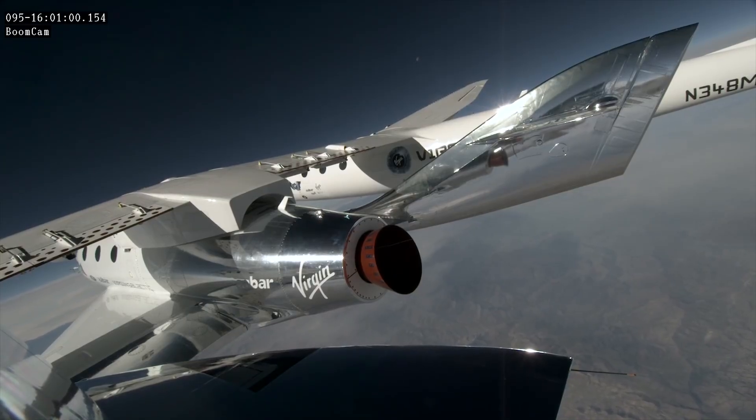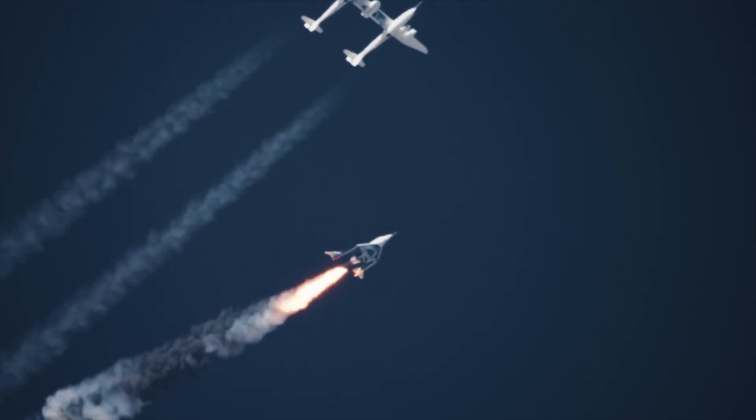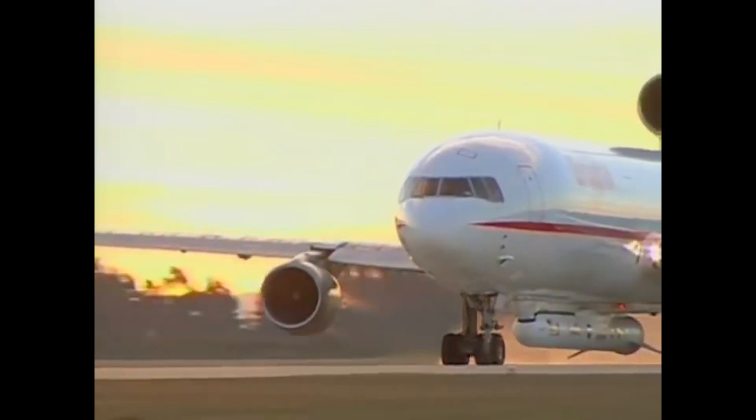There is also the potential for aircraft-like operations, including launch-on-demand capability. Since the aircraft can avoid poor weather by simply flying around it, launches become less constrained by atmospheric conditions.